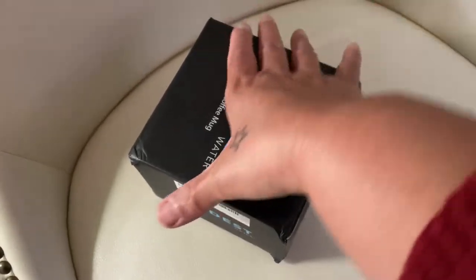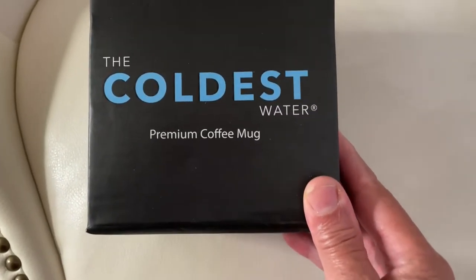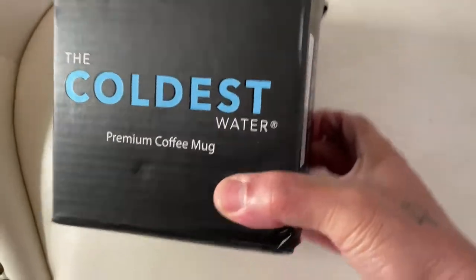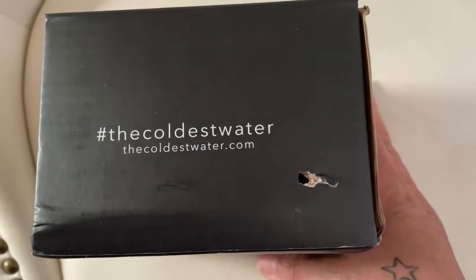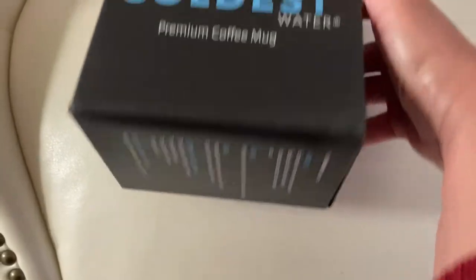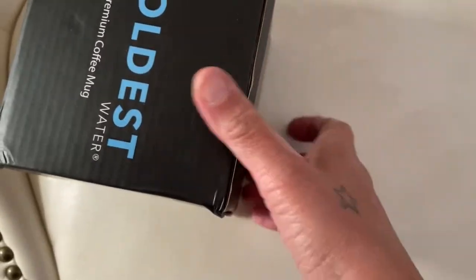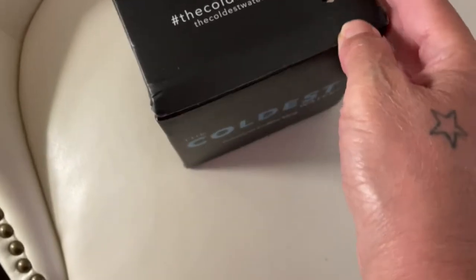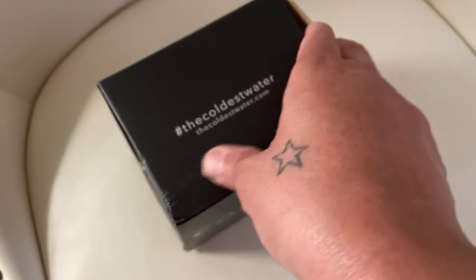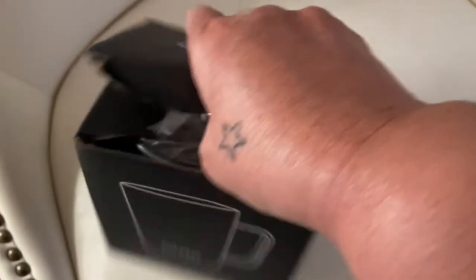Okay, this is The Coldest Water — actually it's not a water bottle, it is a premium coffee mug from The Coldest Water. What it is is a coffee mug that's supposed to keep your coffee, your tea, or any type of beverage hot for up to six — I believe it's six or eight hours long.